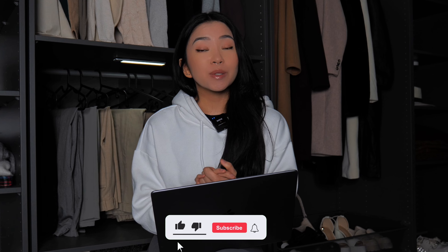Let me know in the comments if any of you have tried Aritzia's activewear line and if your experience was negative or positive. Don't forget to give this video a thumbs up if you found it helpful or if you'd like to see more Aritzia-related content. Thank you so much for watching and I'll see you all in the next video.